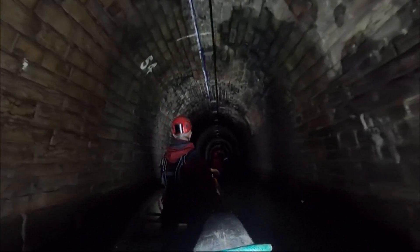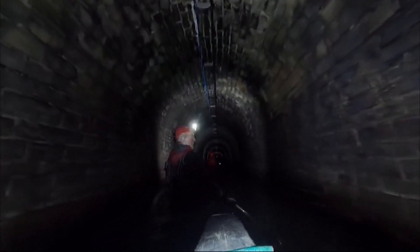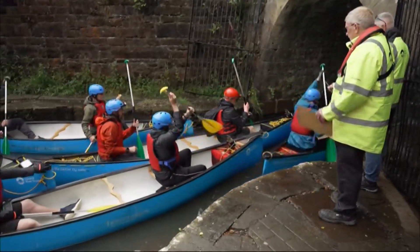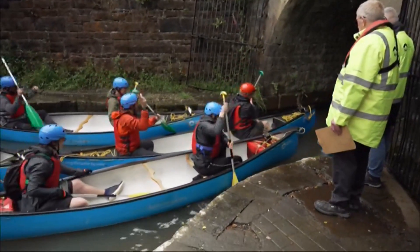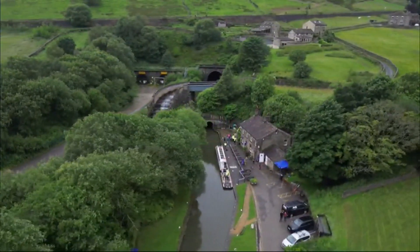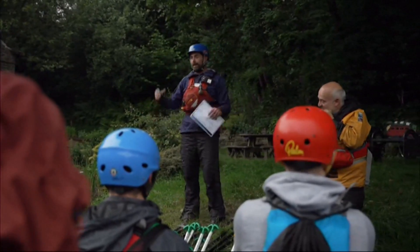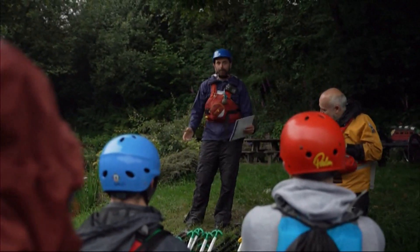It's a feat of engineering history, both eerie and extraordinary. And now, for the first time, people are being given the chance to paddle through Standedge Tunnel from one side of the Pennines to the other. There are some curtains of water and stuff like that, so you will get wet. It is cold, it is damp, but if we keep moving, keep paddling, you'll be fine.